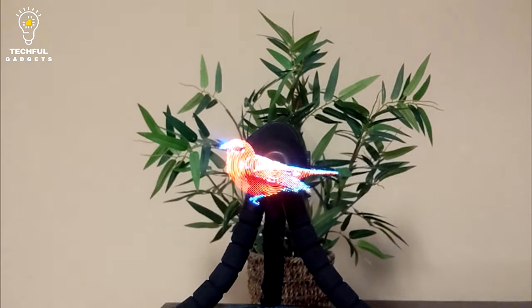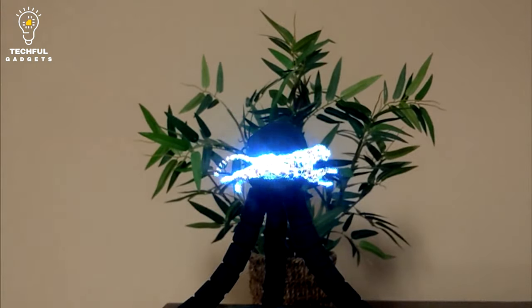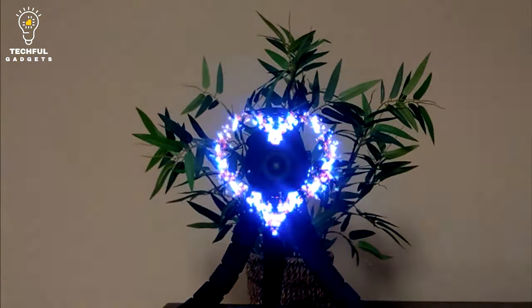The SD card inserted into the fan blade contains the content video. As many videos as you'd like can fit in the storage space. You could choose to play a single movie repeatedly or each of these videos individually in sequence.